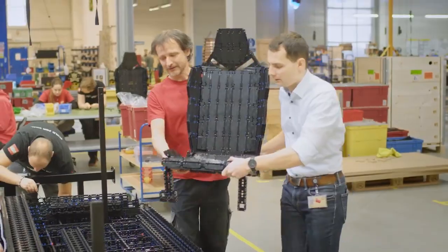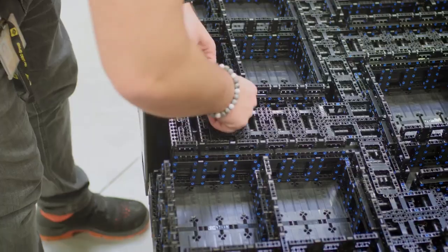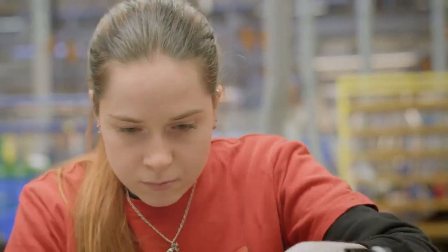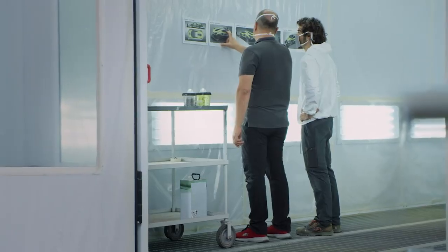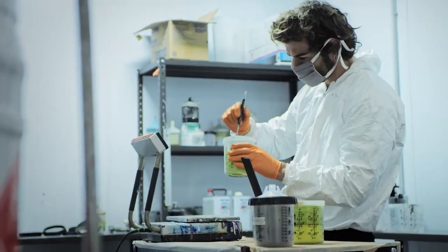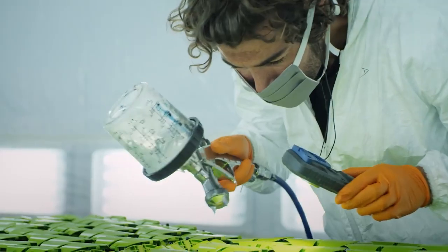The engineers went to work figuring out how this huge, complex structure could be built, and then the expert builders started their work. Though our car was always going to have the same green color as the 1:8 scale model, we felt it needed a touch of something special to make it unique. The Lamborghini designer suggested using the skilled craftsmen who paint their cars to do something with ours. Watching them adding a layer of color to the LEGO Technic elements was like watching an artist at work.